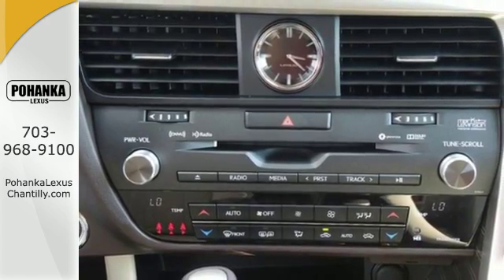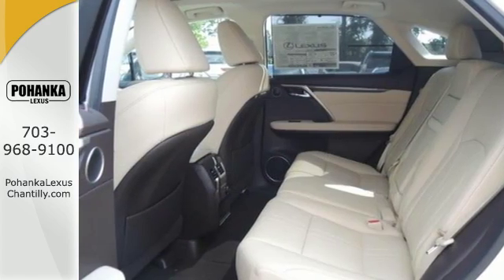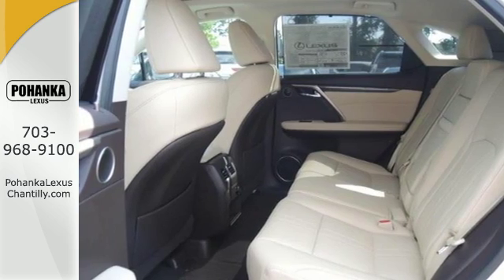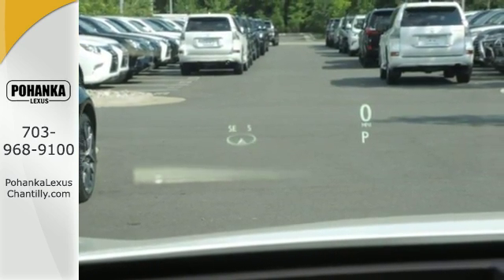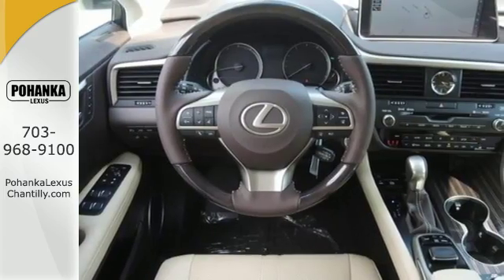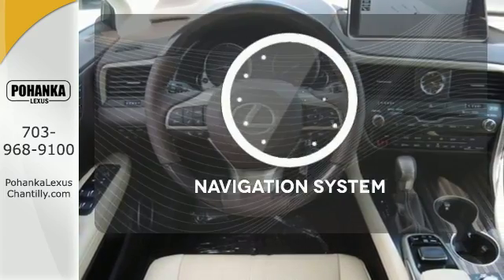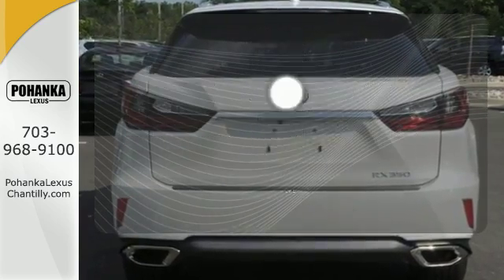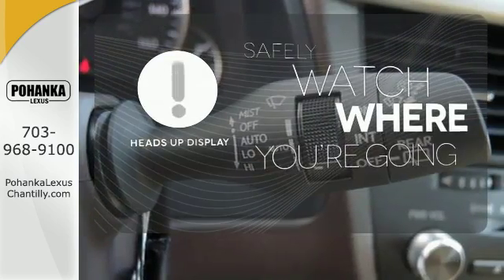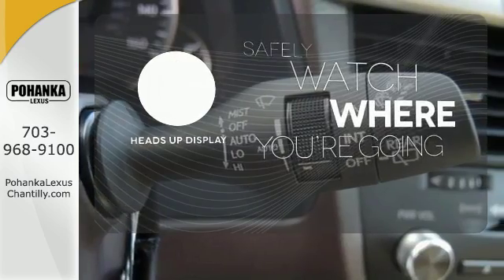The cabin features supreme luxury and something you crave most after a busy day — peace and quiet. Enjoy soft phone conversations through Bluetooth, listen to HD radio and control it all with steering wheel mounted audio controls. It comes with a navigation system to easily guide you to your destination. A heads-up display puts the important information in your line of sight for a safe drive.